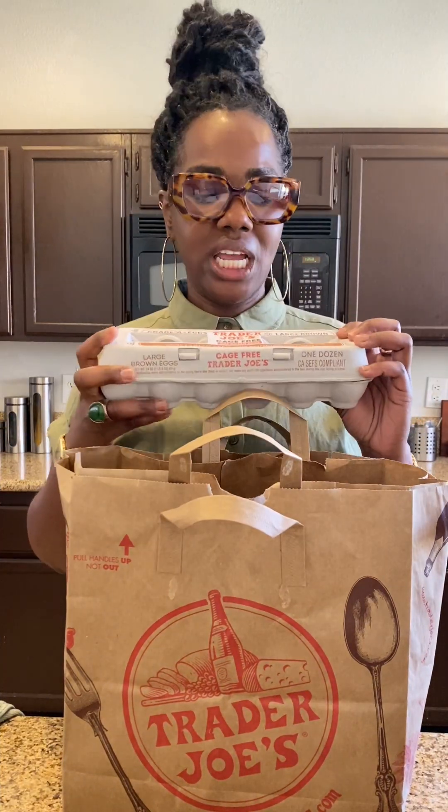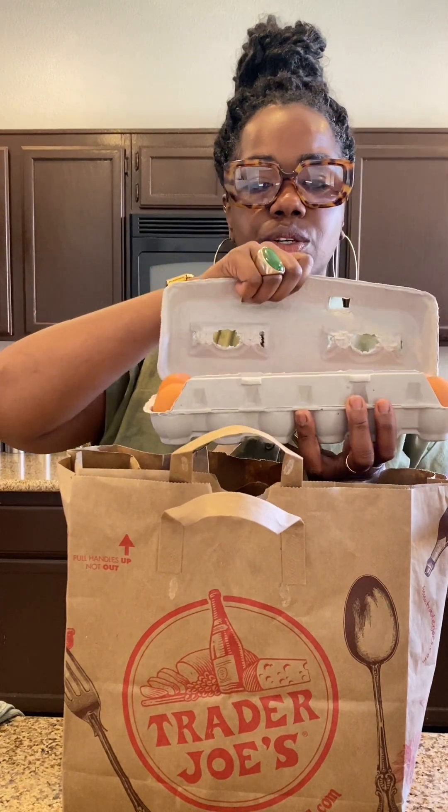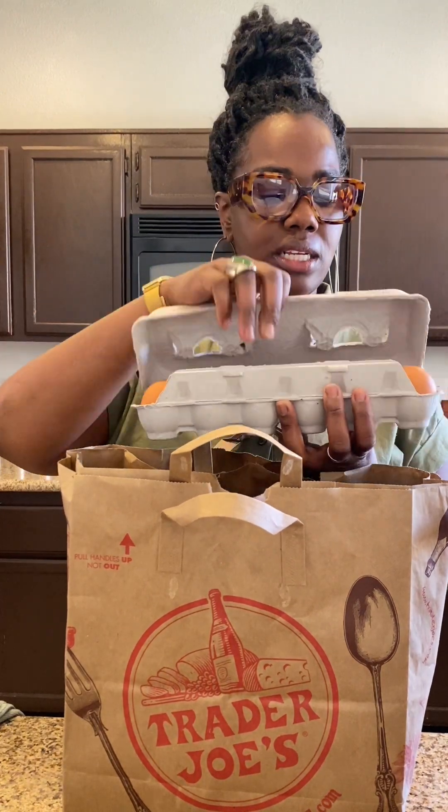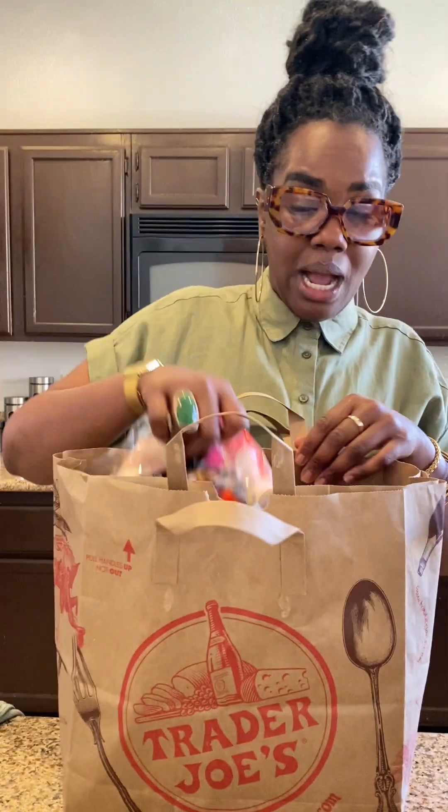I got some eggs. My son be like, 'Mommy, can you scramble chicken eggs?' — when you say it like that it makes me not want to do it. I got some brown eggs. Somebody told me there's no difference between brown and white eggs — it's like maybe the color of the chicken.